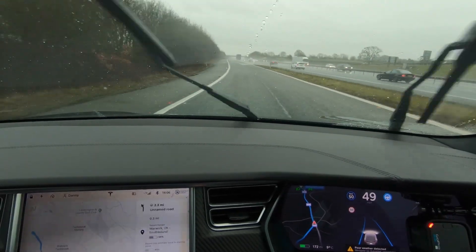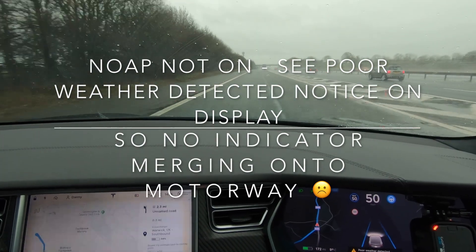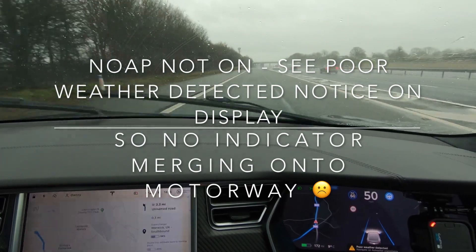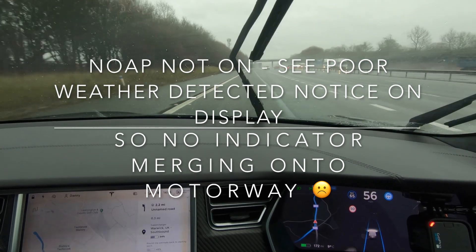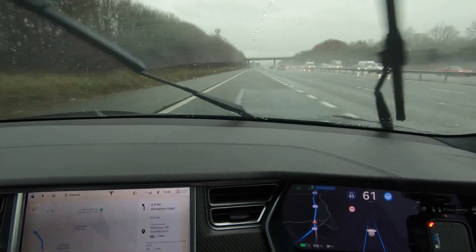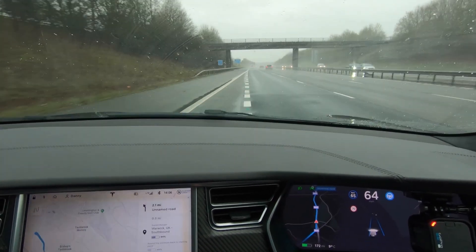Hey there, welcome to Digitech. So on this day in December 2019 when the UK goes to the polls, I personally couldn't think of anything better to do to escape the political shenanigans than to get out on the road and test software release 2019.40.2.1.